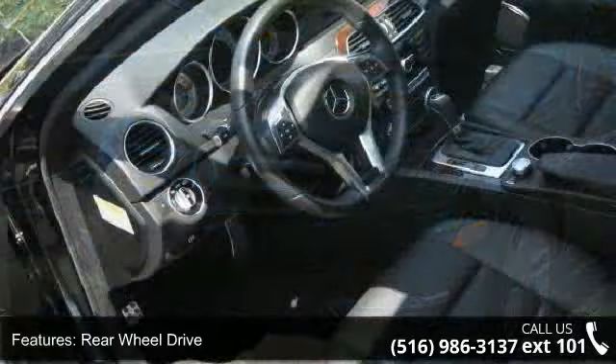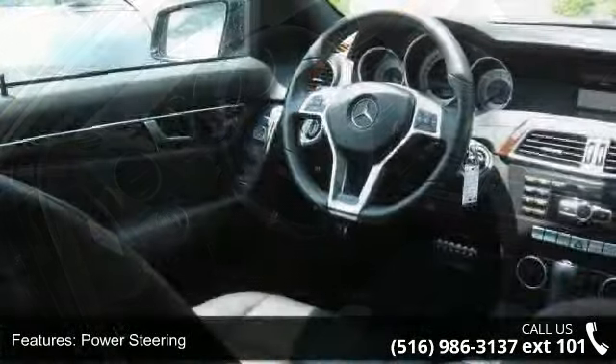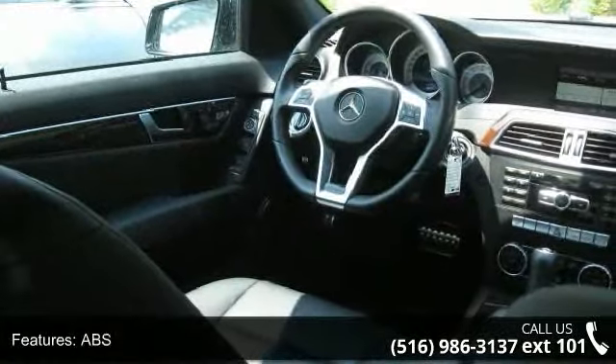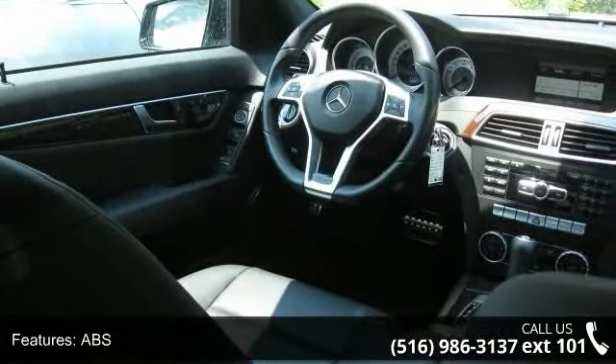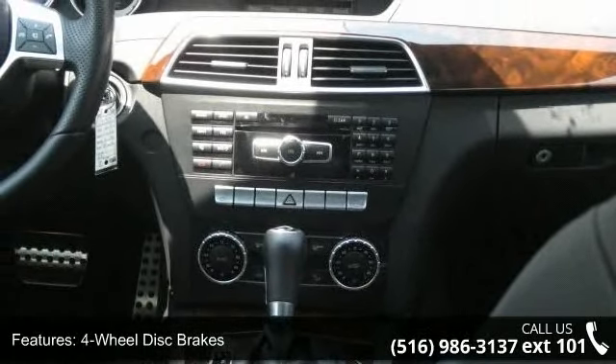Some of the top features included with this vehicle are automatic headlights, ABS, cruise control, rain-sensing wipers, premium synthetic seats, variable-speed intermittent wipers, MP3 player, and climate control.